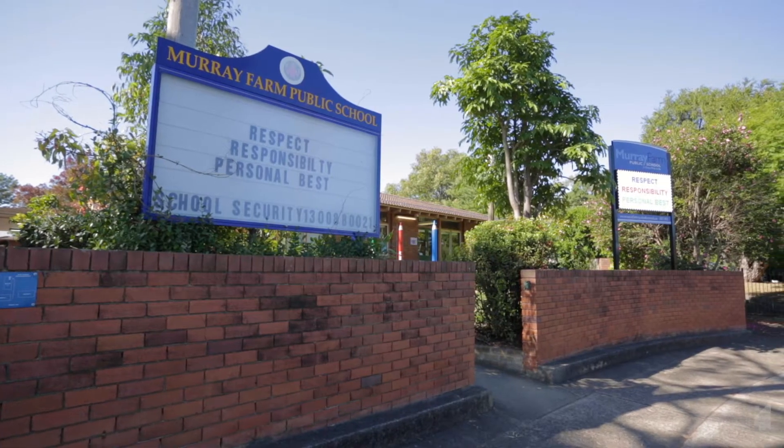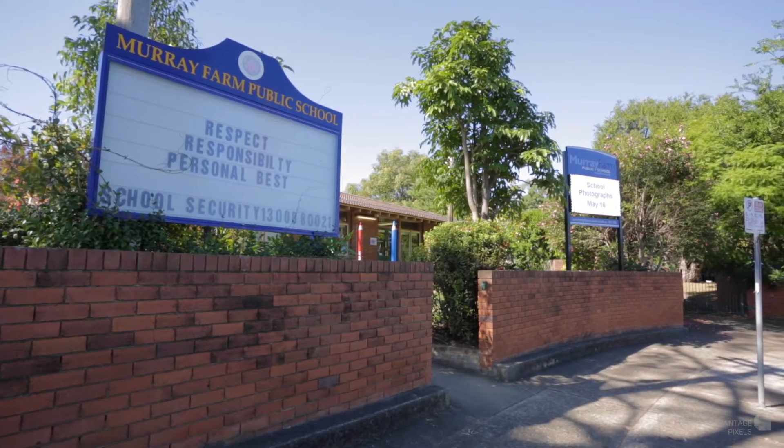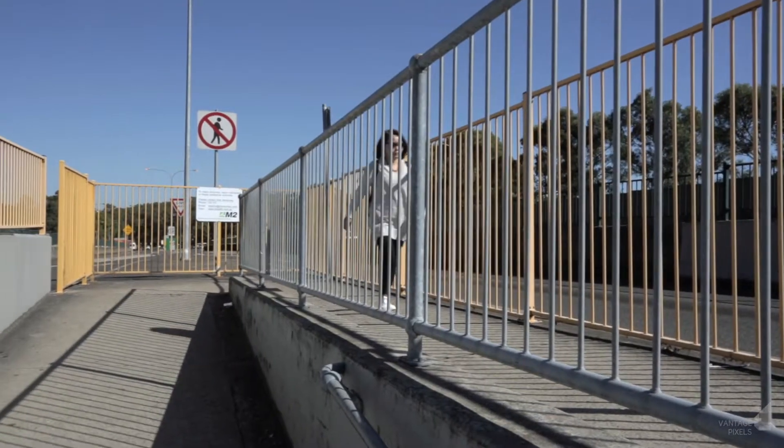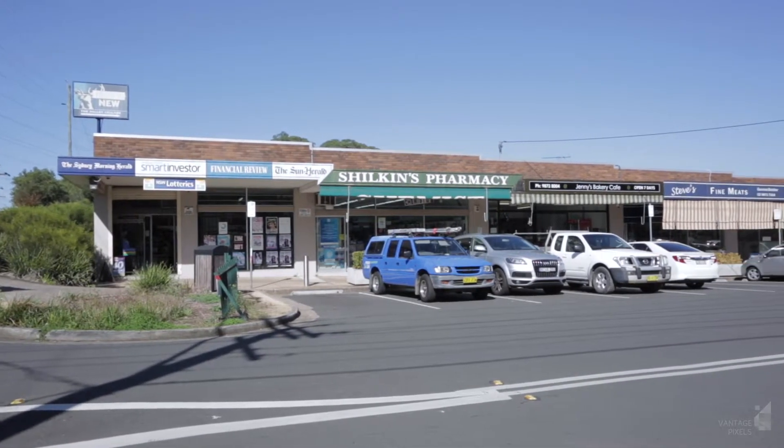This home enjoys a great location with the Maori Farm Public School catchment. Walk to the M2 city bus stop and enjoy easy access to shopping centres, the M2 motorway, and nearby parks.